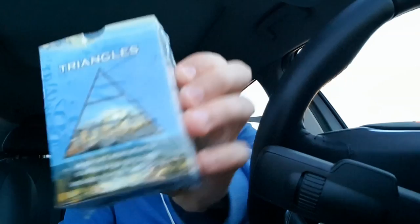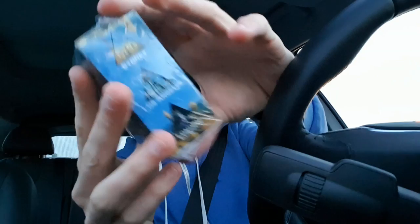Alright, first one out of the box is the original version of Triangles. You might have seen this one before on my Instagram account. The box should be, if I remember correctly, quite the same. The changes are made mainly to the cards, and I've added a new rulebook as well inside it.